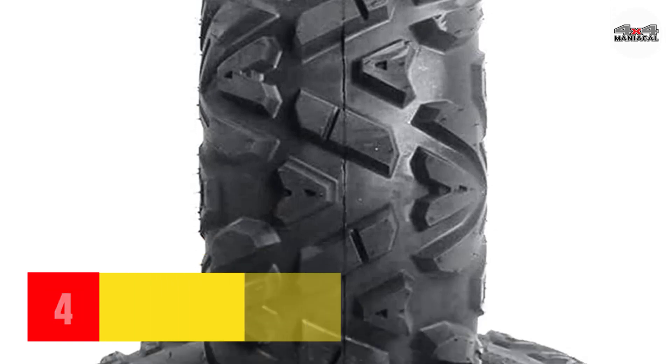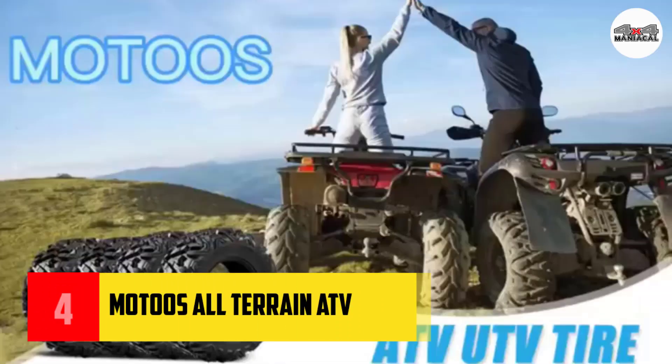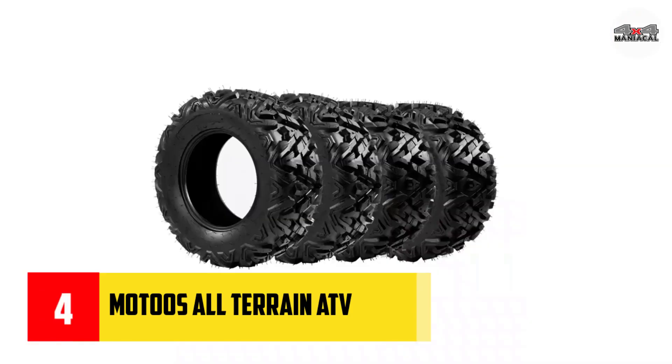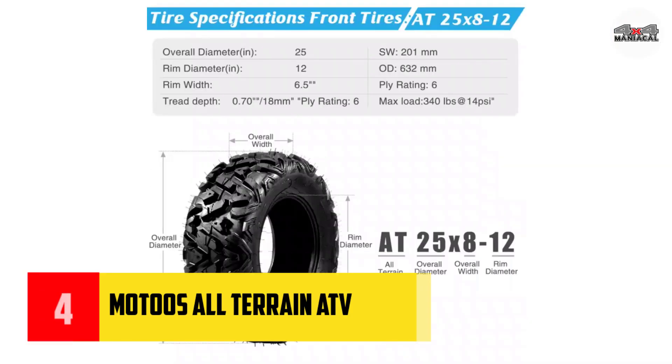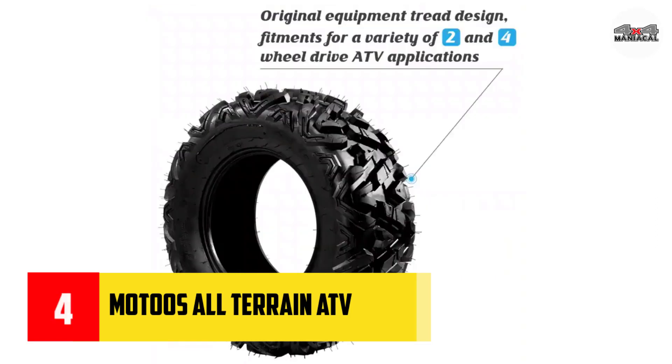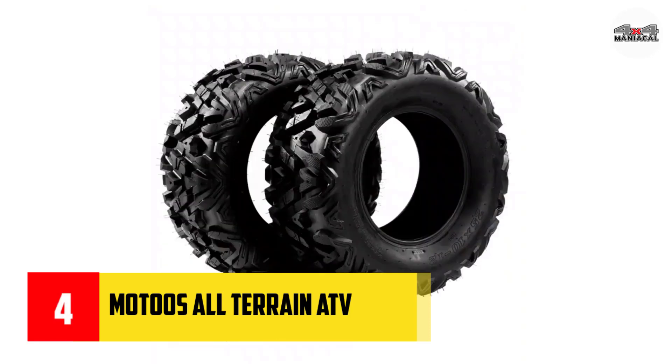Number four: Maxxis All-Terrain ATV/UTV. As an experienced user, I constantly and rigorously evaluate each feature of the products I care about — durability, comfort, noise, and performance. The Maxxis All-Terrain ATV/UTV is the all-rounder that passed my technical test brilliantly.